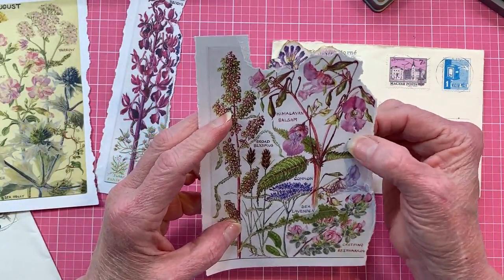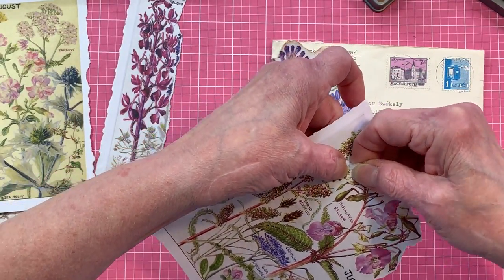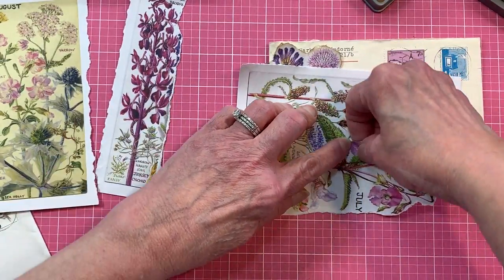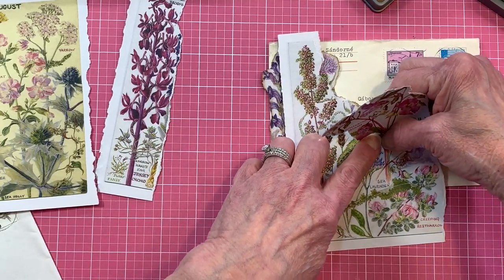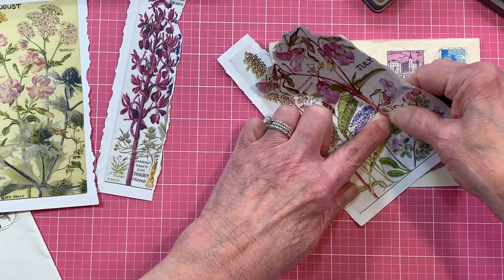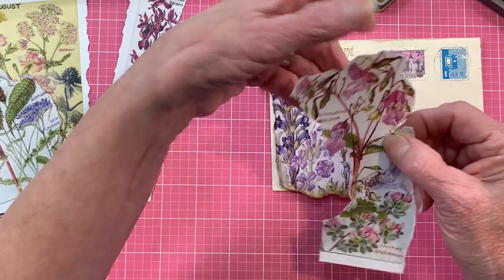This one says July but I'm taking that off. I like that, and I like the other one too, so we may use it on the second envelope. You might have leaves that go with one plant running into another plant because it is kind of crowded on this paper. I'm going to go around these other pinks while I'm here and tear around this July section and take it out.